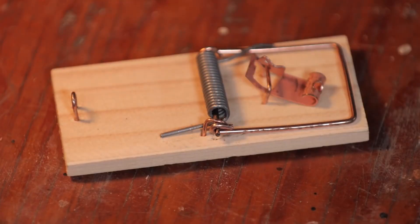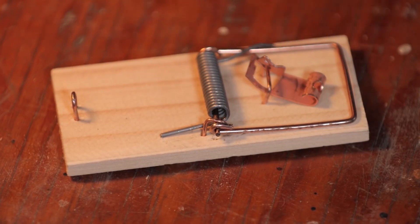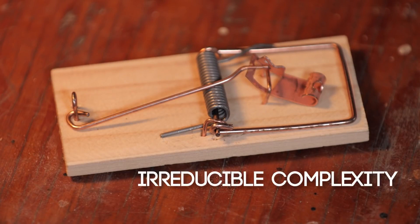Now if I reduce the number of parts from five to four — if I take away the holding bar, or the spring, or any other part — it wouldn't work. Every part is essential. I call this irreducible complexity. So does this apply to biology too? Do we have examples of irreducible complexity in life?